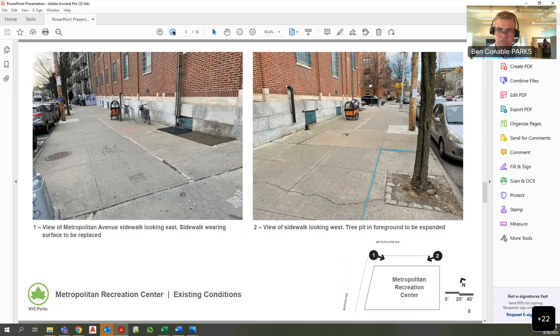The Metropolitan Avenue side is in much better condition but still in need of reconstruction. I will take the opportunity to widen the tree pit that you see in the right-hand image.